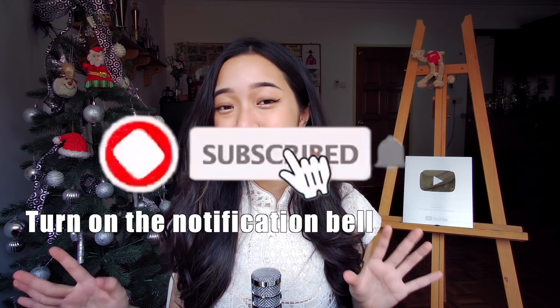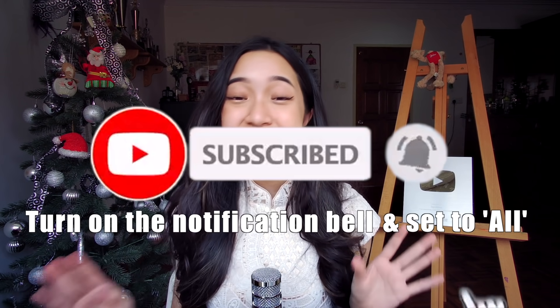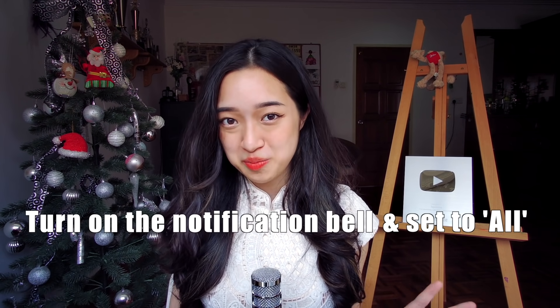If you enjoyed this video, like, subscribe, and turn on notifications — set it to 'All' so you don't miss any future uploads. Thank you guys for 340,000 subscribers, and I'll see you all in my next video. Bye!